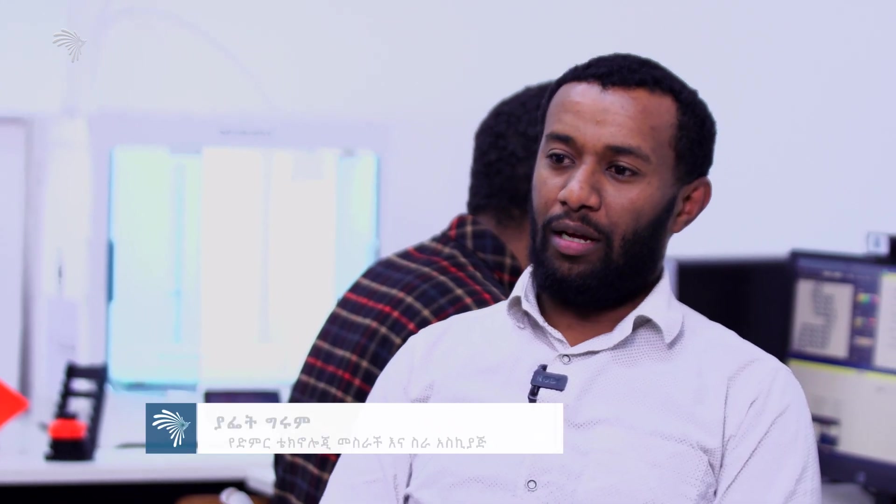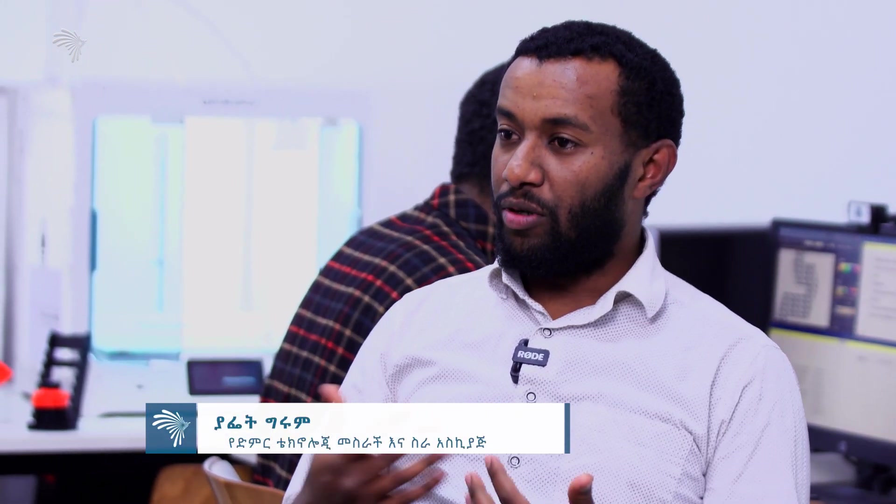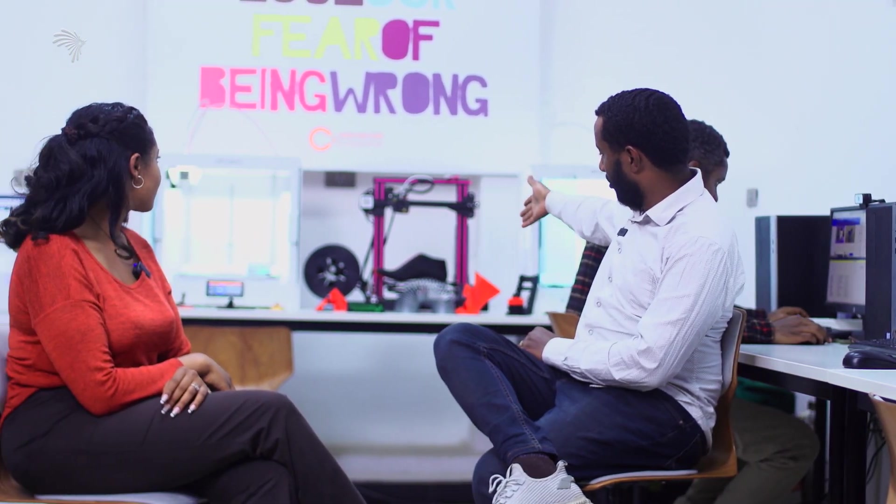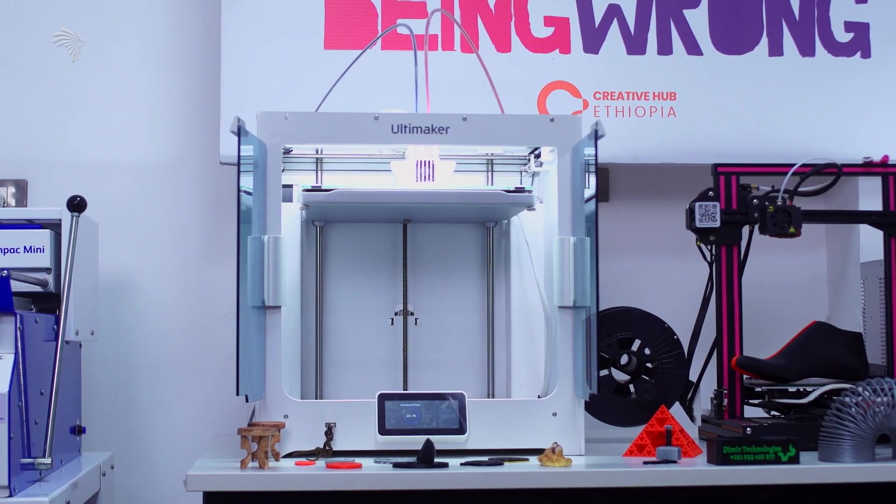I'm a director of the technology — a very experienced director in 3D printing and manufacturing. It covers plastics and design. This here is a 3D printer.